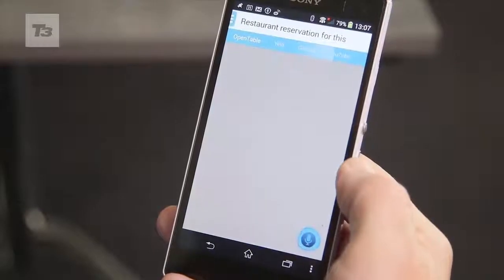Are you guys excited for the future of speech? Let us know in the comments below and please subscribe to the channel.